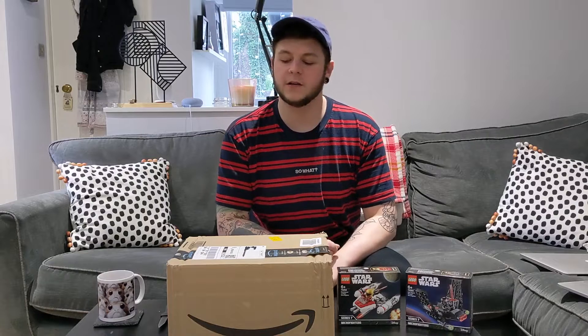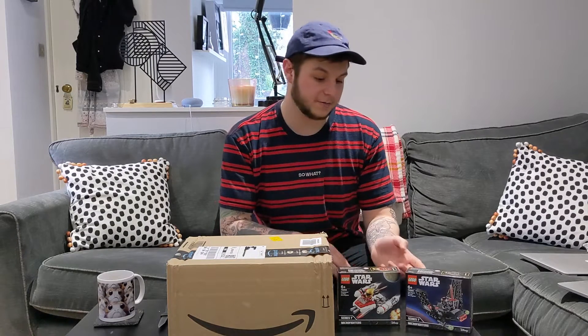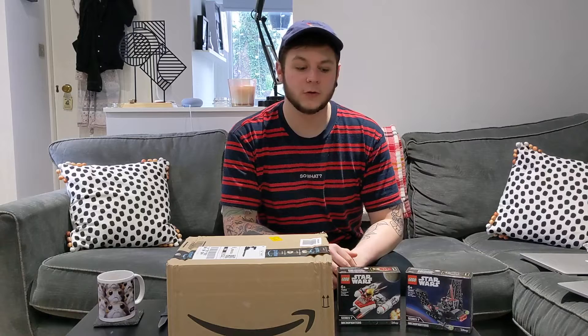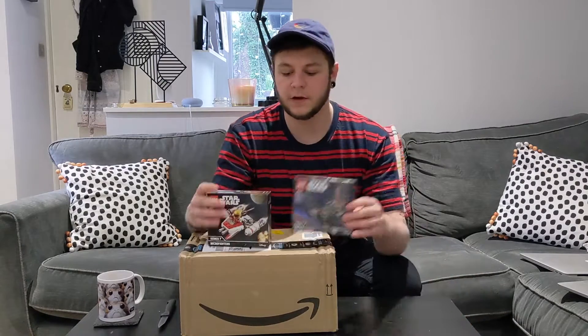Hey guys, Guava King here and today I have my first haul video. We have a few bits — some in the box, some out of the box, so that's not really much of a surprise. I'm just going to take you guys through them all. We have two micro fighters.